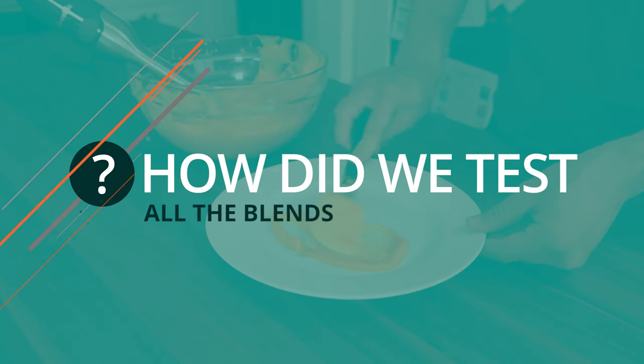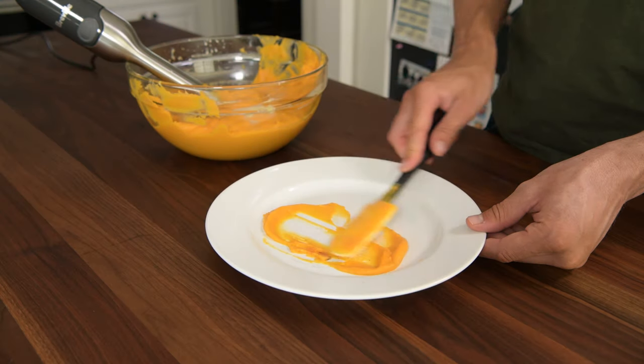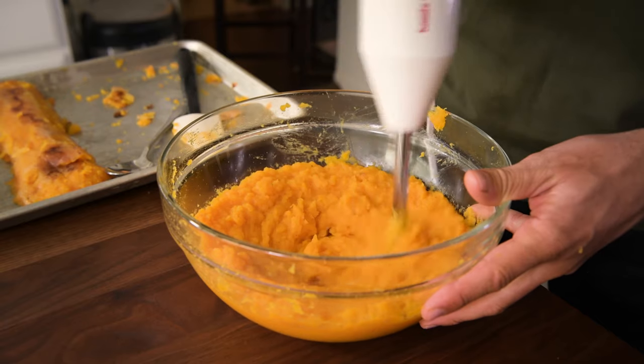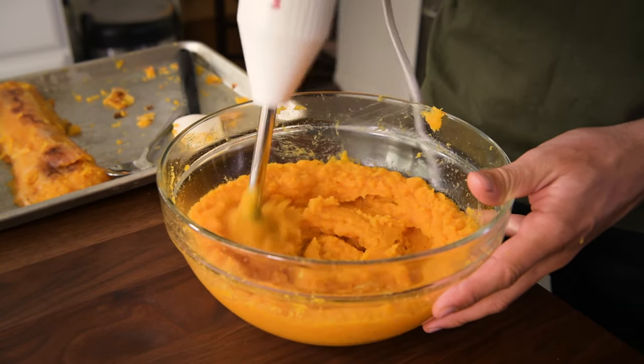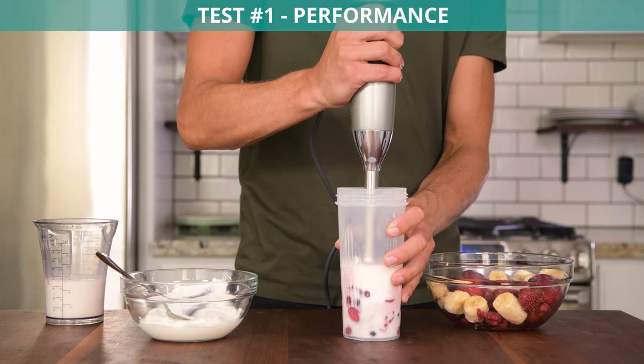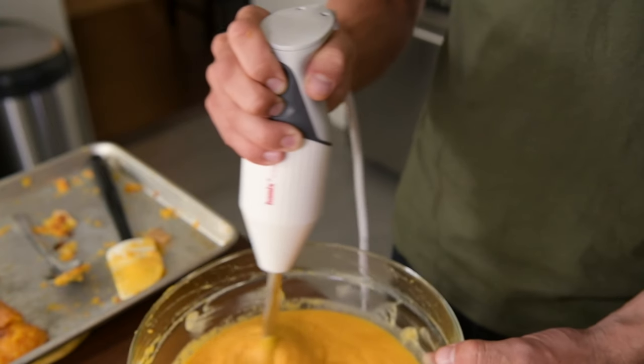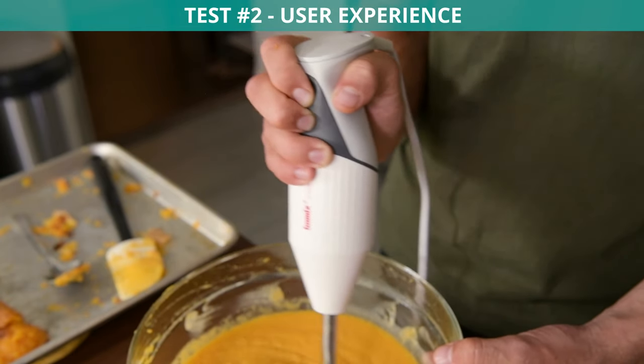Here's how we tested. To keep things even, we only conducted tests using default blades, not any additional attachments. From there, we rated each blender's performance, seeing how well they can blend ingredients without leaving chunks. We also graded each blender on user experience.